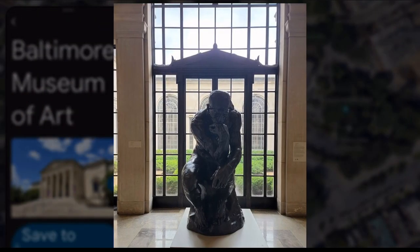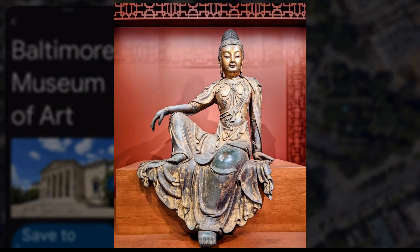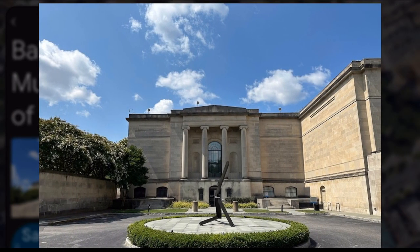You'll find paintings, sculptures, decorative arts, and more from renowned artists like Matisse, Picasso, and Gauguin.